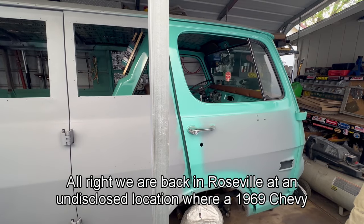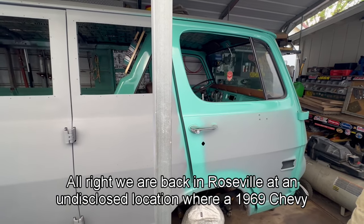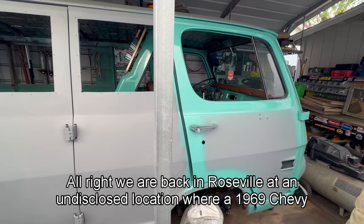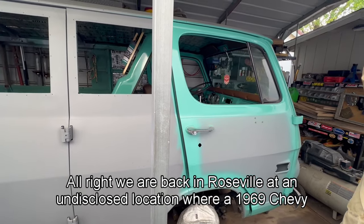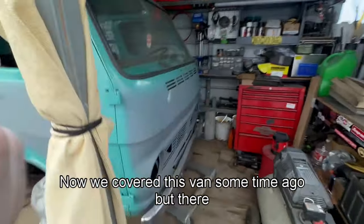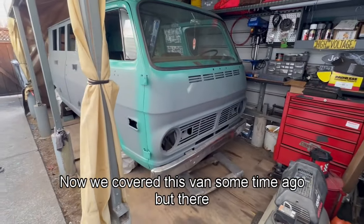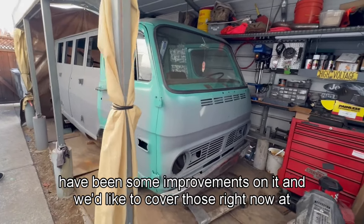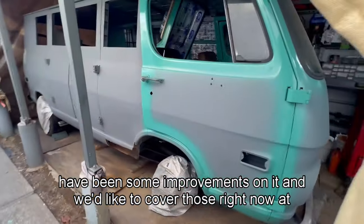All right, we are back in Roseville at an undisclosed location where a 1969 Chevy van is continuing to be worked on. We covered this van some time ago, but there have been some improvements on it, and we'd like to cover those right now. At least from the outside, you can see that the rocker panel is getting worked on.